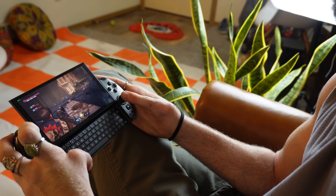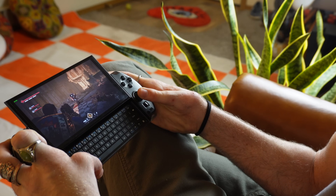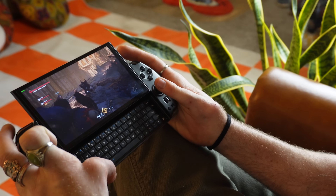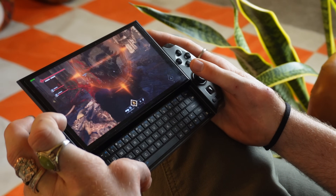So that's the GPD Win 4. It's a fantastic little device for the right person. Unfortunately for me, I am not the right person. I prefer a bigger screen, quieter fans, longer battery life, and less tinkering. But as long as you know what you're getting yourself into, I could see someone absolutely loving this little device, because there really is nothing like it in this form factor with this amount of power.